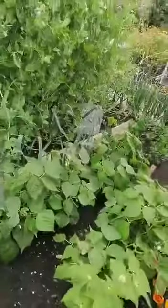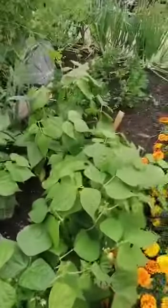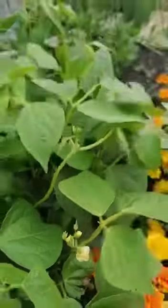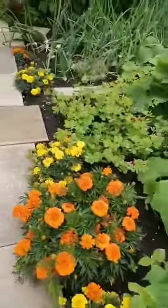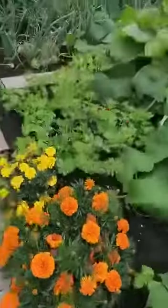The dwarf green beans are doing really well. I don't think we've got any green beans there yet — I think they're just flowering at the minute. Those are the little flowers. The marigolds have gone mental.